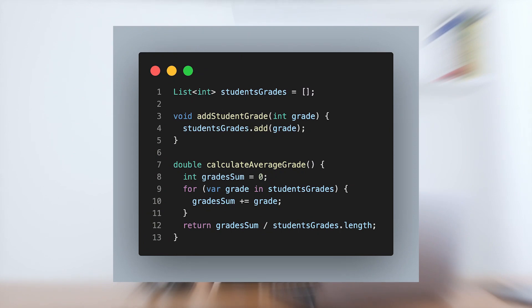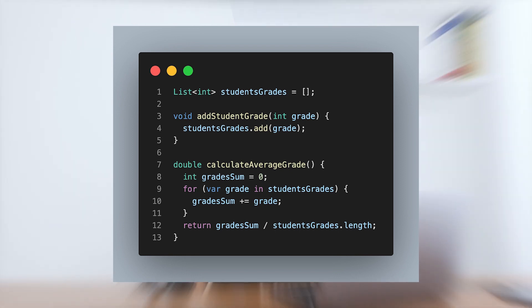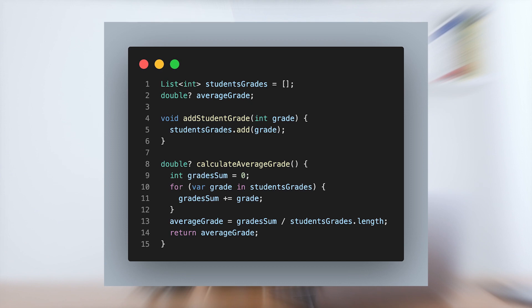For example, here's a void function that changes the state of the system as expected, by adding a grade to a list. And here is a function that returns the average grade of the students, and does not change the state of any variable outside its own scope. What we should avoid is something like this: a function that returns something and also changes the state of the system — in this case, the average grade variable.